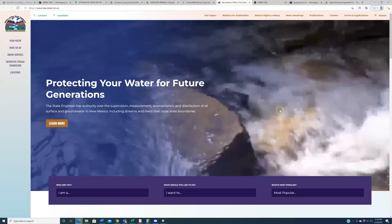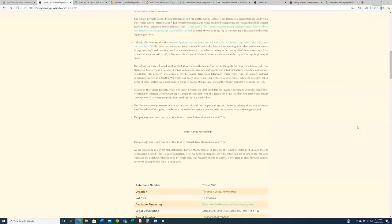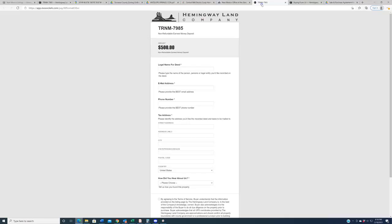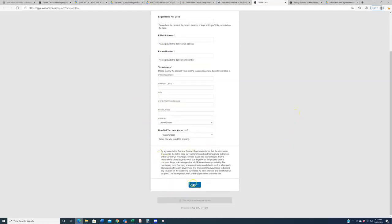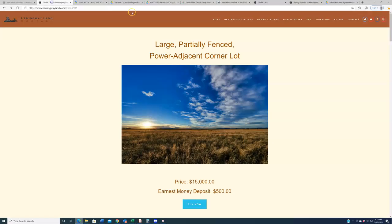It should be noted that this property was closed through New Mexico Land and Title, so we have title insurance with it, which means we will provide a warranty deed. If you're interested, come up here and click the 'Buy Now' button — it will take you to a secure checkout page where you can place the non-refundable earnest money deposit. Please note: if you do not have all fifteen thousand dollars, do not embark on this transaction. You'll enter your legal name for the deed, a tax address for Torrance County to send the deed to, agree to the terms of service, and on the next page you'll enter your credit or debit card information to put down that non-refundable five hundred dollars.